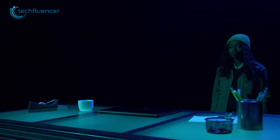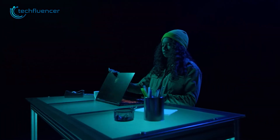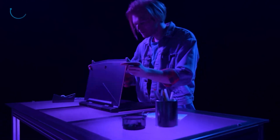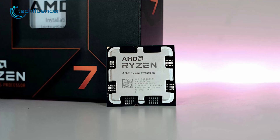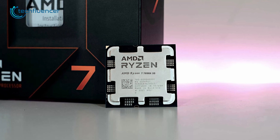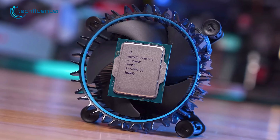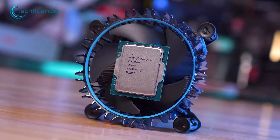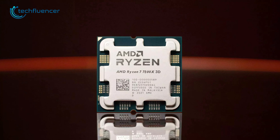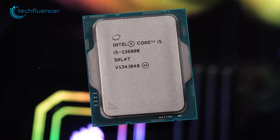Overall, both processors offer excellent performance and have their own strengths and weaknesses. The choice between them will depend on the specific needs of the user and the particular workload they will be using their processor for. With that being said, the Ryzen 7 7800X 3D definitely stands out as a powerful gaming processor, whereas the Core i5-13600K offers the best of both gaming and productivity. So that was all about the Ryzen 7 7800X 3D vs Core i5-13600K debate.